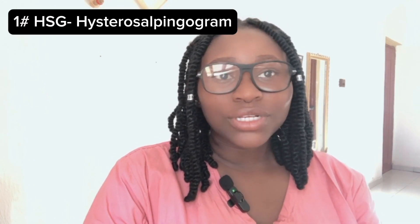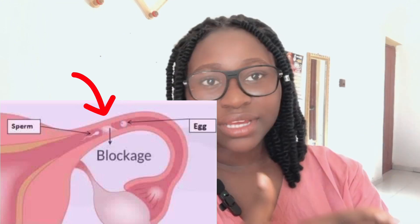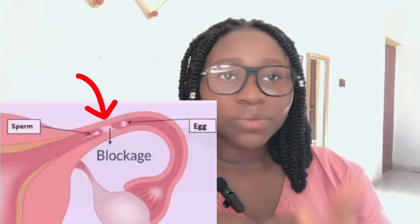One invasive test is the HSG — hysterosalpingogram. This procedure checks whether the fallopian tubes are open and that there is no blockage preventing sperm from reaching the egg to fertilize it. The procedure outlines your fallopian tubes, checks if they are open, and also checks for polyps. This test can be done between cycle day seven and cycle day ten.